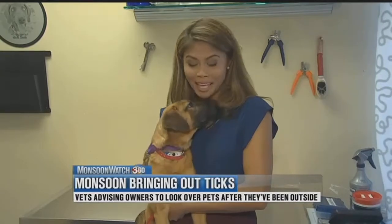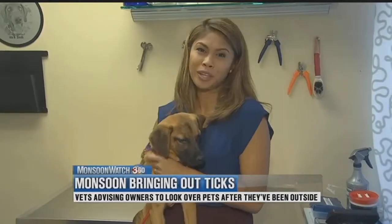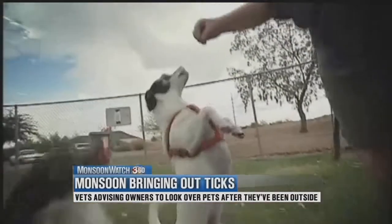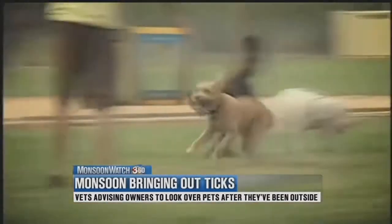Experts say the best way to protect your pet, like Patterson here, is to make sure you give them their flea and tick treatment once a month. He says this is especially important since ticks are more active during the monsoon months.